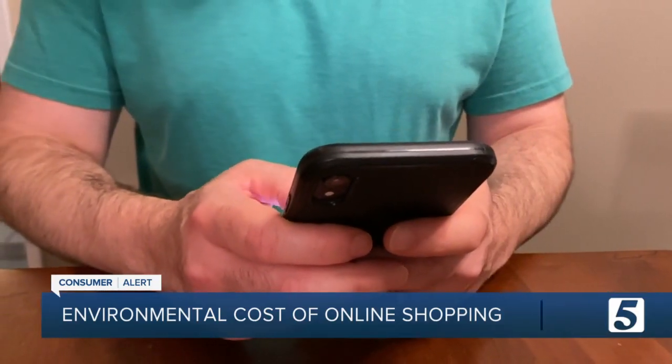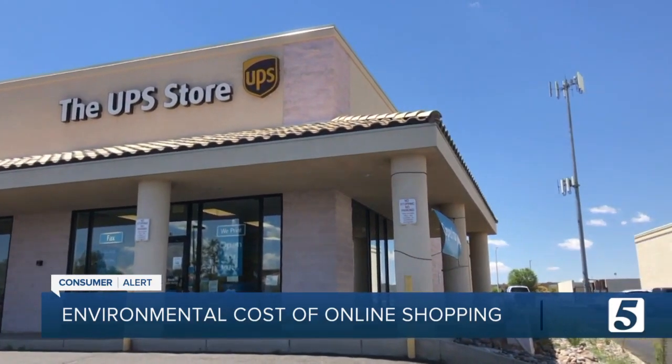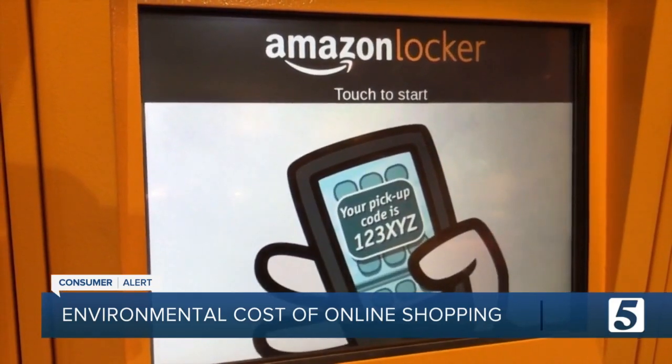Or instead of choosing delivery, pick up your packages from a nearby location, like a UPS store or an Amazon locker. That cuts down on individual deliveries those big vans need to make.